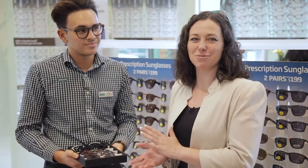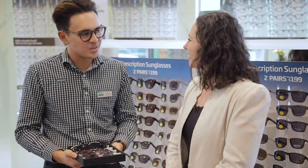Hi guys, Tanya here from Sunbury Local Businesses. I'm joined today with Adam from Specsavers. How are you, Adam? I'm good, thanks. How are you? Good.